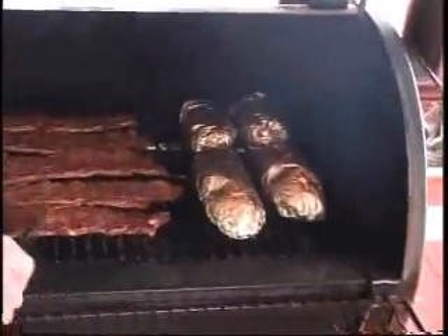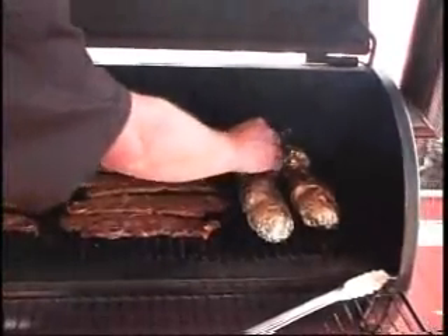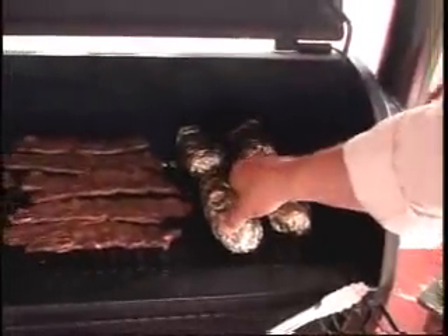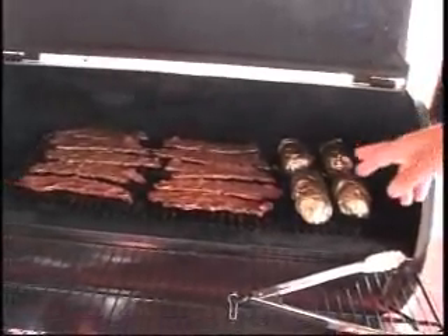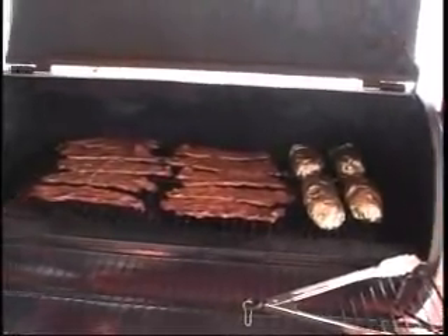Generally, the potatoes on any grill of any type usually take about 45 minutes. So if you put them on a little earlier than your meal, you can feel that they're nice and soft, and that's how you can tell they're done. So these ribs are about three to four minutes a side, and the potatoes are about 45 minutes — that'd be perfect timing.